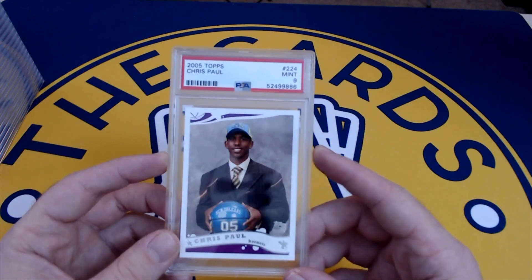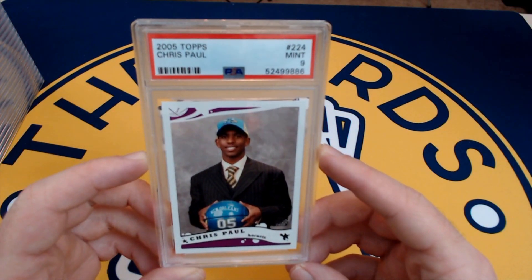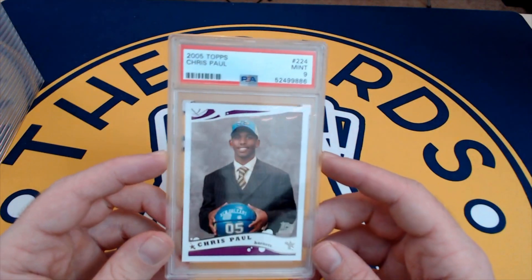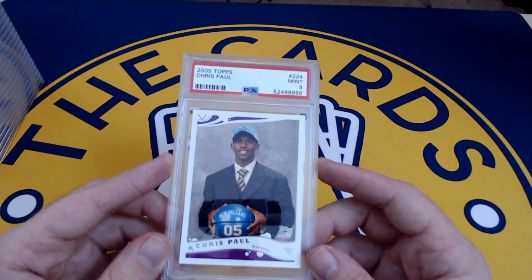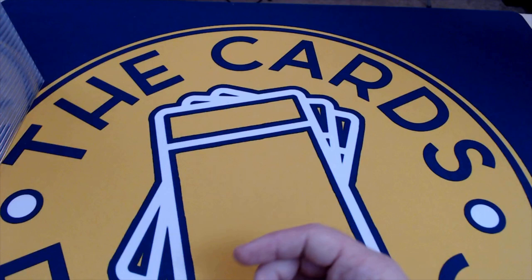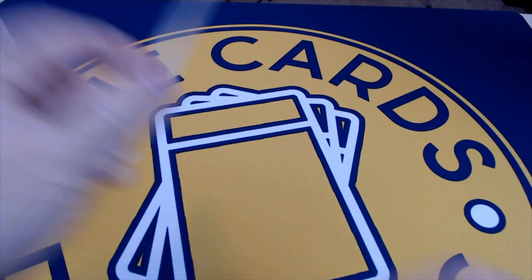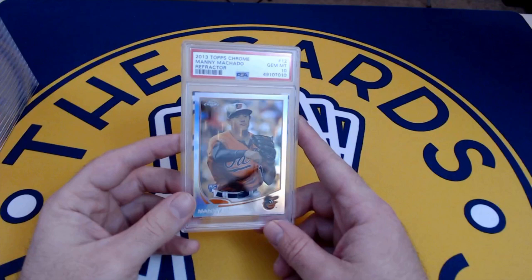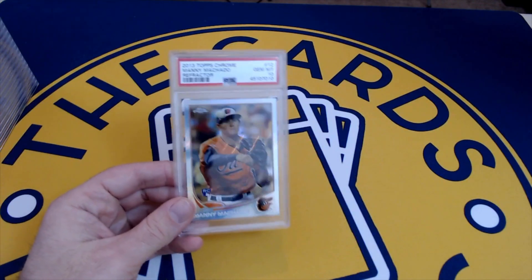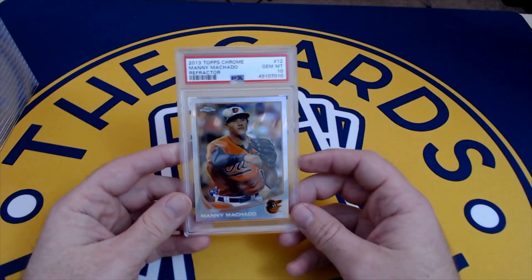Chris Paul here from 2005 Topps — this was when New Orleans was the Hornets before they were the Pelicans. The Paul rookie in the draft day suit — gotta love those mid-2000s draft day suits. Found this one in a shoe box at my parents' house. A nine in shoe box condition — I'll take that all day. He's probably a little underappreciated, potentially a Hall of Famer. The Suns are going to be really tough in the West this year.